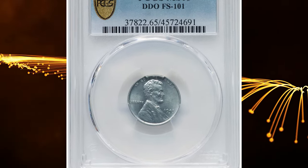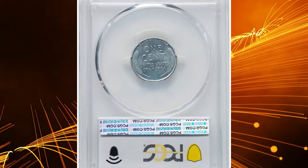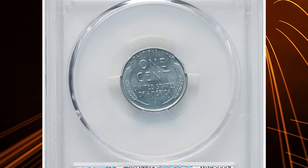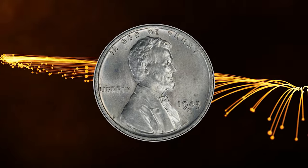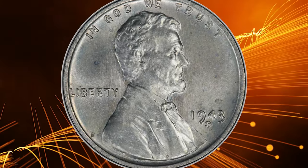Number 6. This is a 1943-42 Lincoln cent with double die obverse, graded in Mint State 66 by PCGS. According to Coin World, though it is a known die variety and has been for many years, it has only ever been recognized for its die doubling.